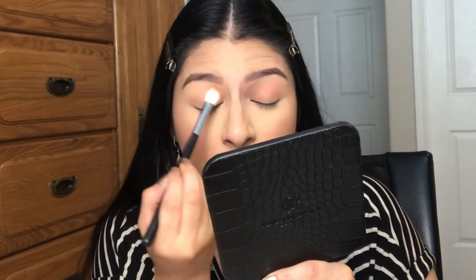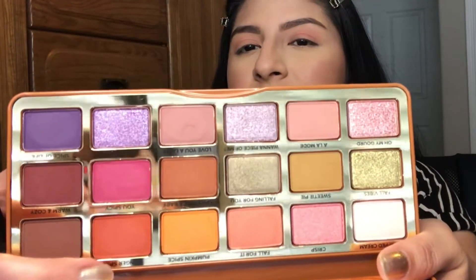Now I'm going to deepen the crease. I'm grabbing the shade 'Ginger Spice' — this color right here — using the same brush, and I'm going to start deepening the crease a little bit more.